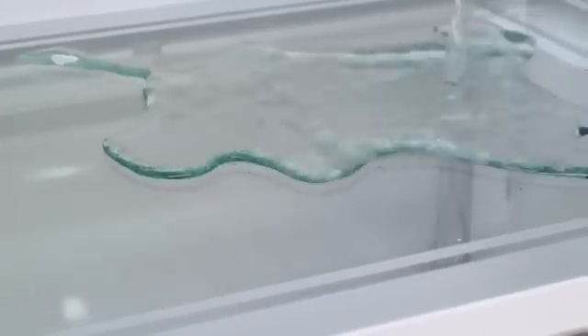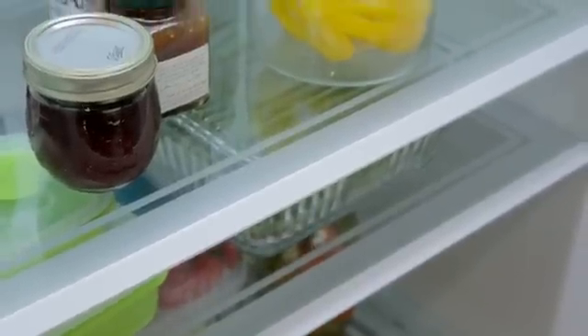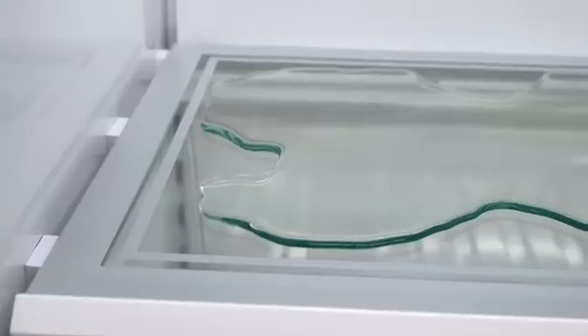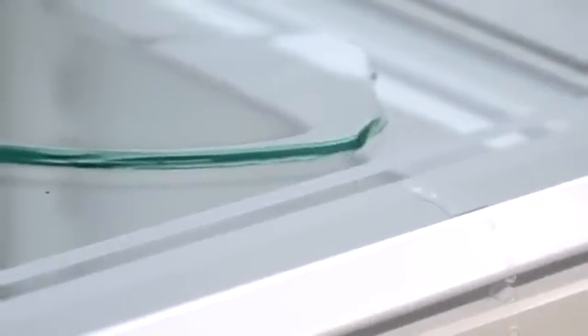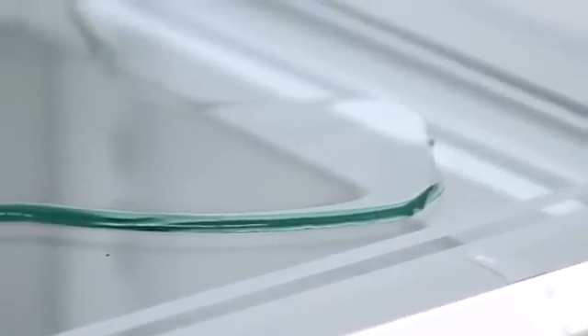Sometimes spills happen. That's why the interior shelves are engineered so liquids stay put and cleanup is easy. The integrated product has a nanotechnology coating applied to the glass. This coating is hydrophobic, meaning it repels water, so if a spill were to run toward the edge of the shelf, it would bead up and not run down and fall to the bottom of the refrigerator.